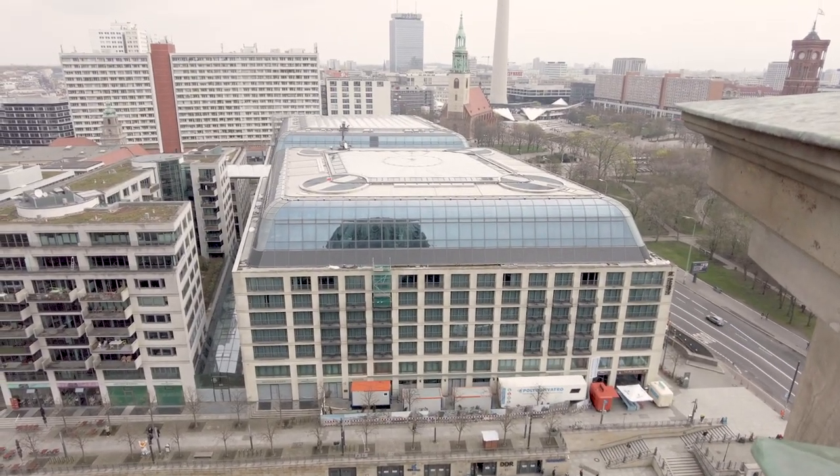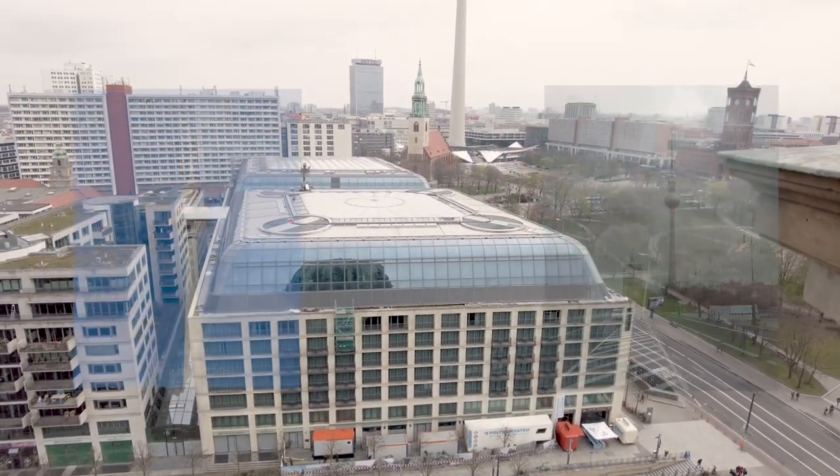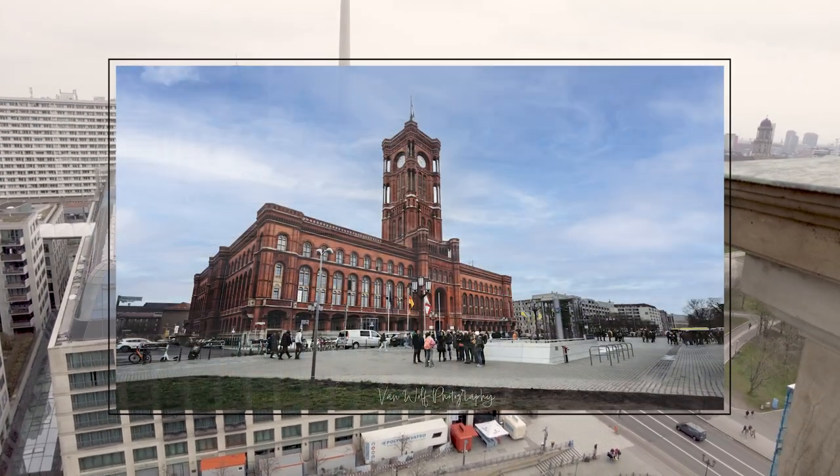Made it to the top! 270 steps and a fantastic view of Berlin.